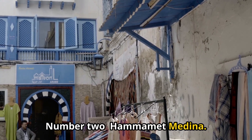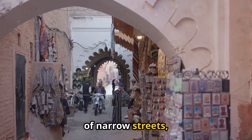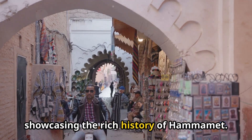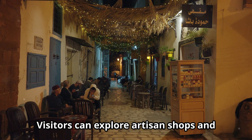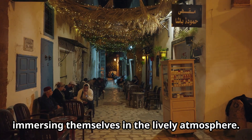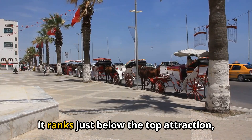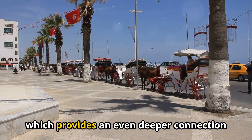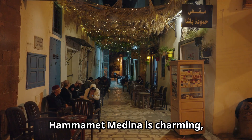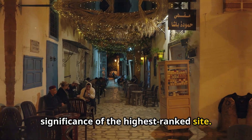Number 2: Hamamet Medina. This enchanting old town is a labyrinth of narrow streets, vibrant souks, and stunning architecture, showcasing the rich history of Hamamet. Visitors can explore artisan shops and savor local delicacies, immersing themselves in the lively atmosphere. While it offers a captivating cultural experience, it ranks just below the top attraction, which provides an even deeper connection to Tunisia's heritage.